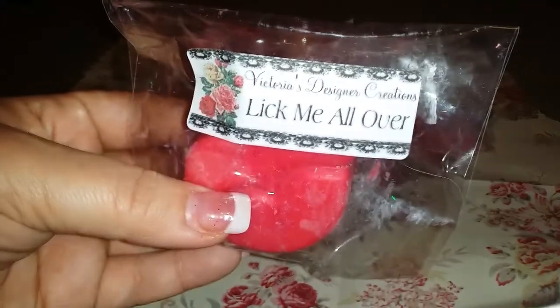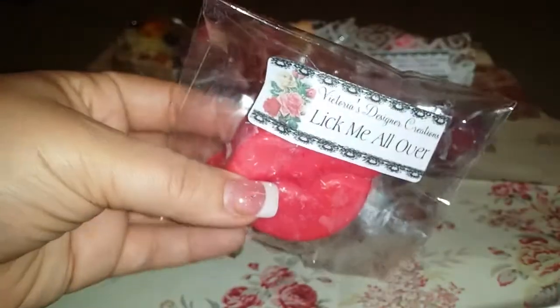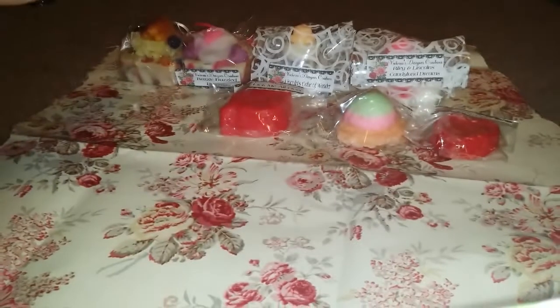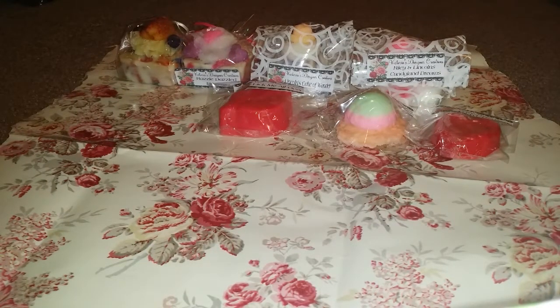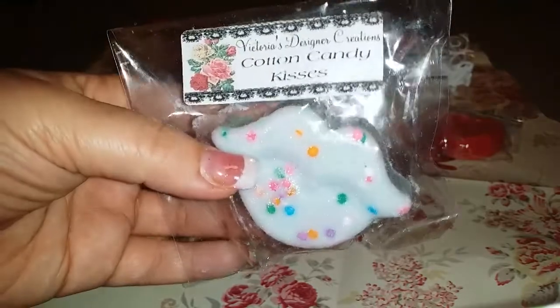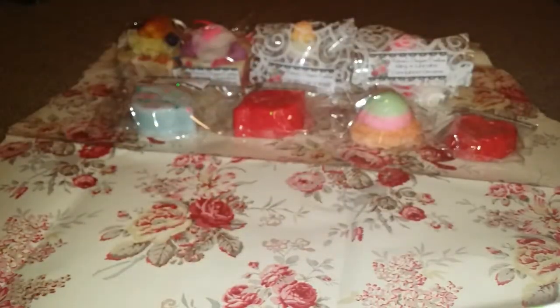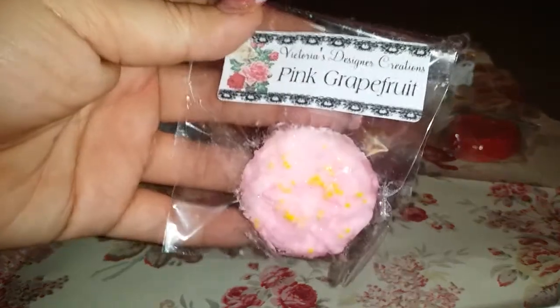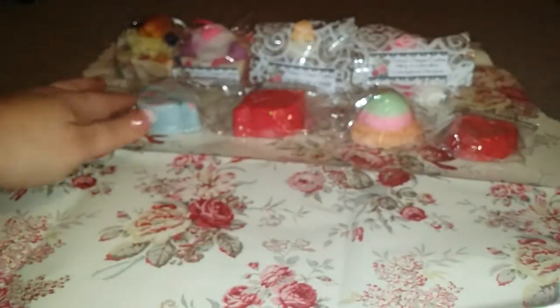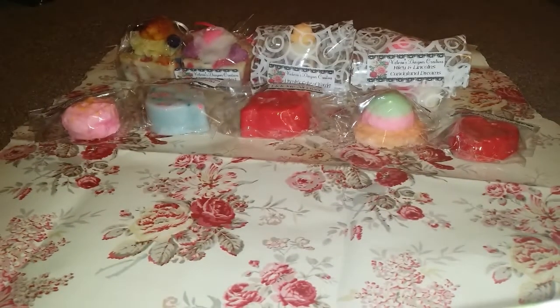I got Lick Me All Over in a gorgeous lip tart. I don't know if y'all can tell on camera, but this is big and heavy. I think these were like two bucks during the flash sale to give you an idea of the price. I got this one in Cotton Candy Kisses — very true to scent, look how fun. My daughter already called dibs on those, so I told her we'd cut it in half and share. Pink grapefruit — it's kind of a little grubby style tart with little yellow accents.